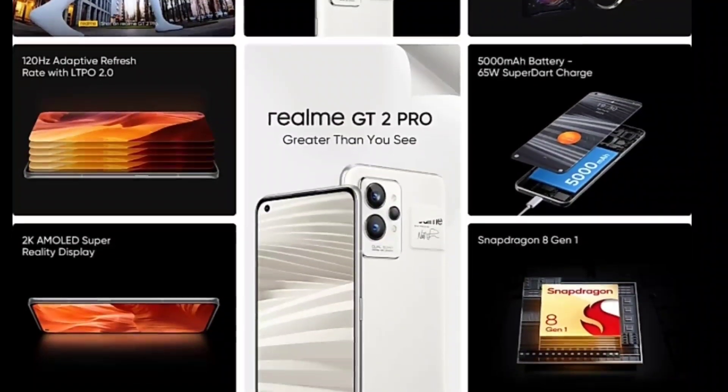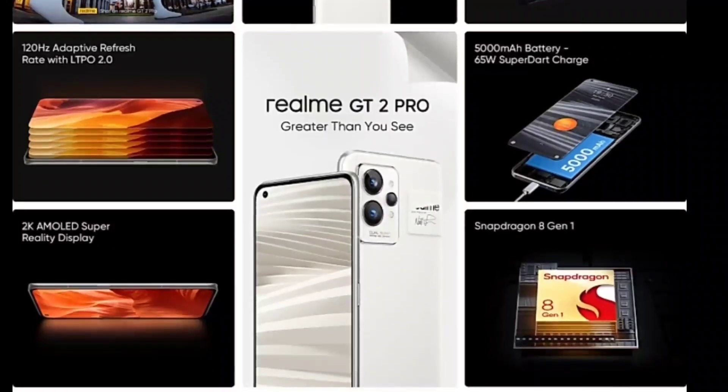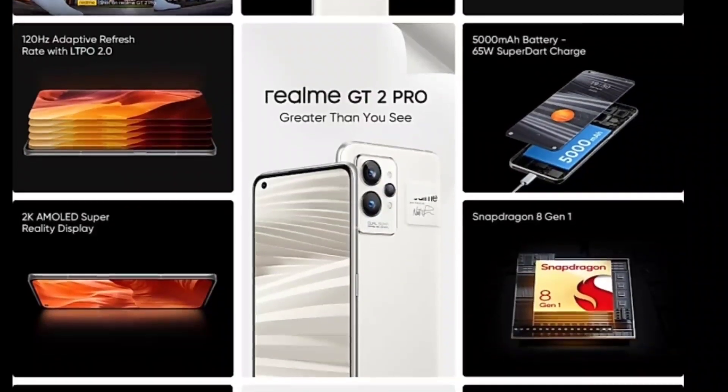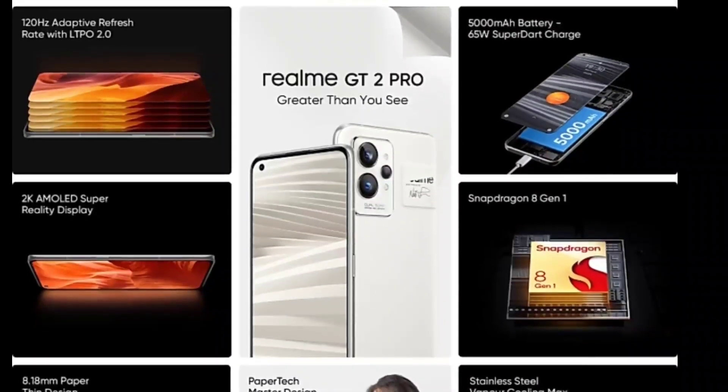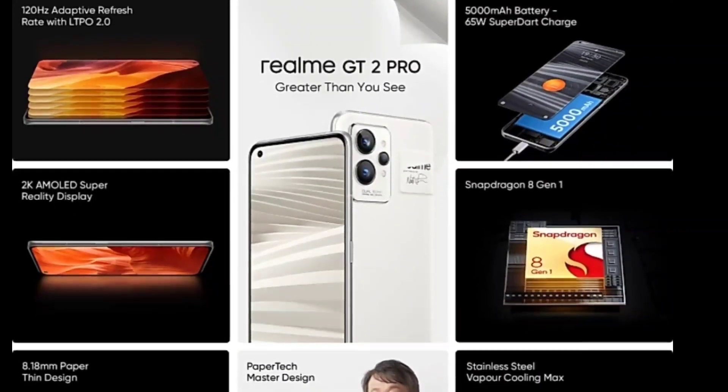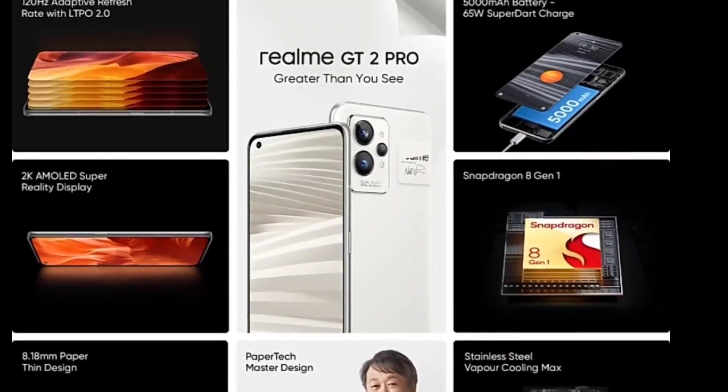These are the brief details of this device overall. You can buy the Realme GT 2 Pro for about ₹45,000 rupees, and if you also get the ₹5,000 extra freebie with the Realme Watch S, that's a pretty good deal. Thanks for watching.